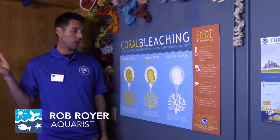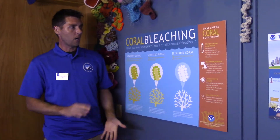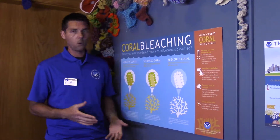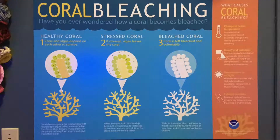With the addition of our new coral exhibit, we wanted to add some new interpretation on coral bleaching and why that is important to the coral that we have and to coral worldwide in the oceans. So this shows what coral bleaching actually is and why it happens.